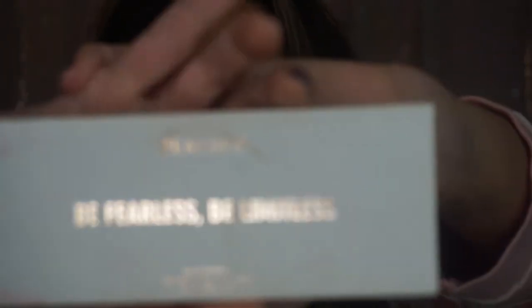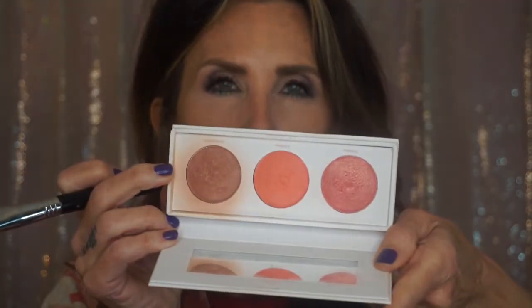I pulled out an old palette — somebody said they like seeing me use my existing stuff and not pulling out something new every time. This is by Real Her — it's a blush kit called 'Be Fearless Be Limitless.' I'm going to start off with the bronzier-looking one called Unstoppable. I'm using a duo fiber powder blush brush — the F15.